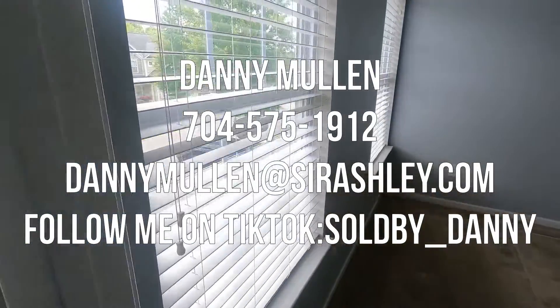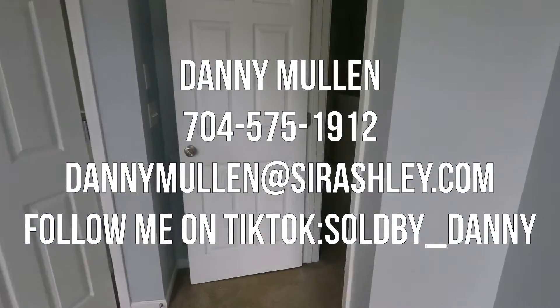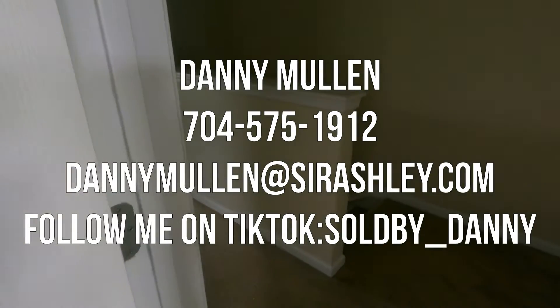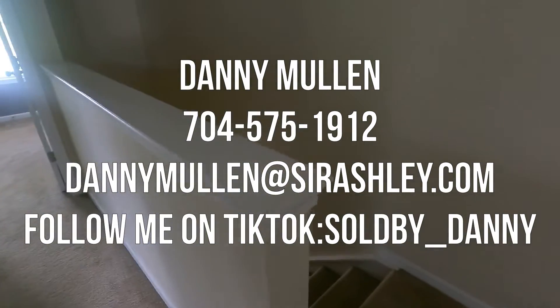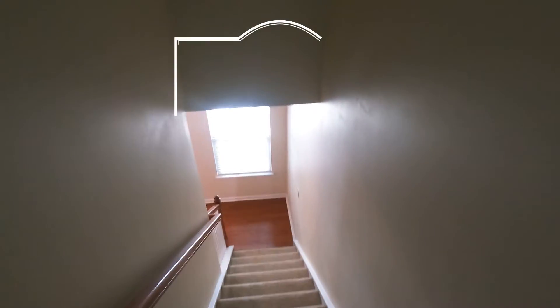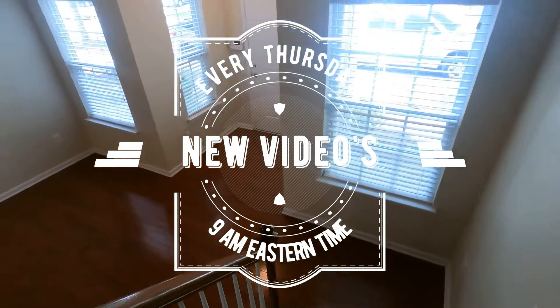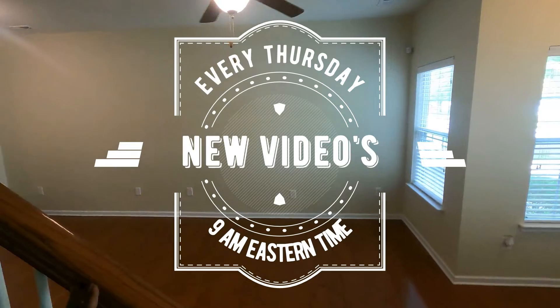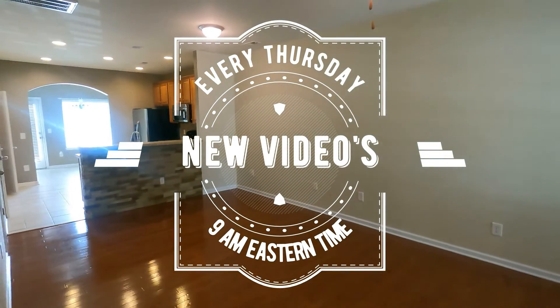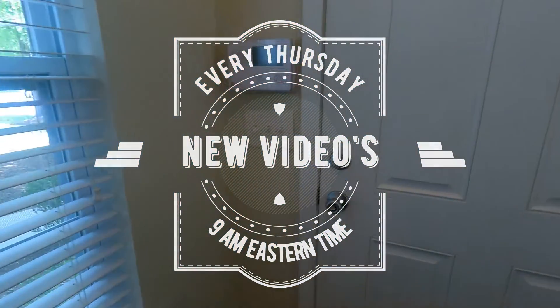If you like this home or any other home in the Charlotte metropolitan region, please reach out to me or my team — the name and number is on the screen. New videos every Thursday at 9 a.m. Eastern Standard Time. Thank you all for watching another video — hopefully see you next Thursday. Bye!